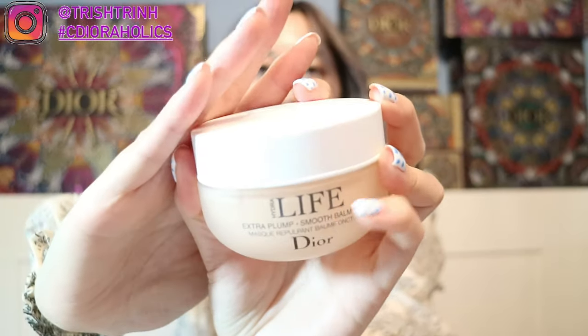The last mask is the Hydra Life Extra Plump Smooth Balm Mask — it's the orange one. I kind of feel like it's a night mask, not because you leave it on at night, but because it's like a moisturizer. It makes your skin really smooth and soft. I love this one a lot because when you put it inside a fridge, it feels so cool, and it has this bounce effect — super soft. If you want your skin to be dewy and bouncy, I love this one.